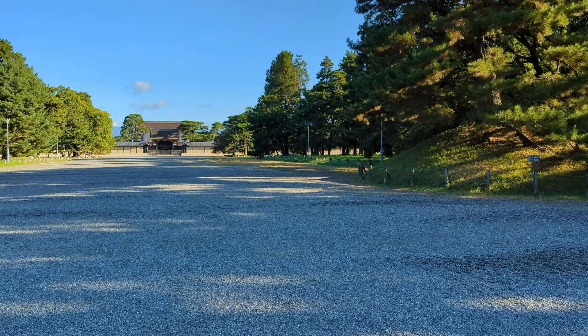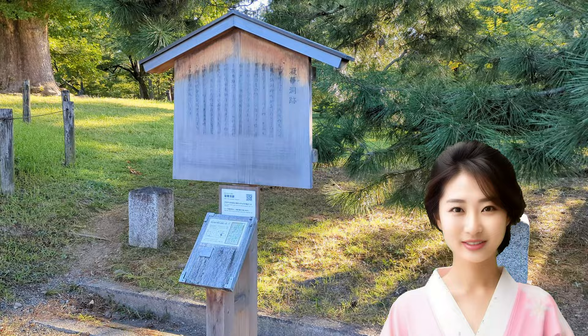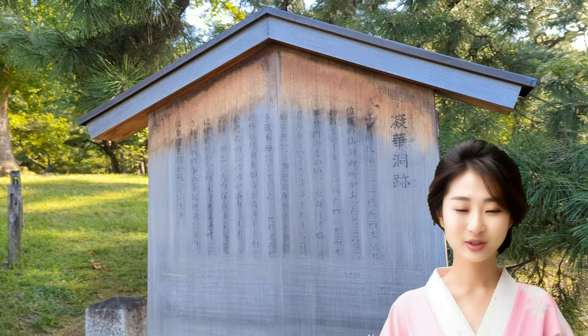A wooden sign reading 'Gyakedu Trace' is erected. It is said that in the Edo period, on this land, the Sento Imperial Palace was located, where the 111th emperor, Emperor Gozai, resided after his abdication.